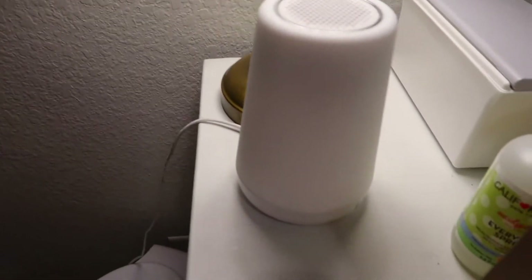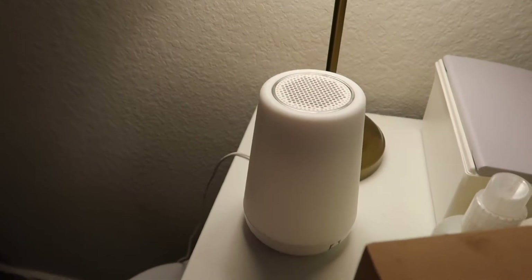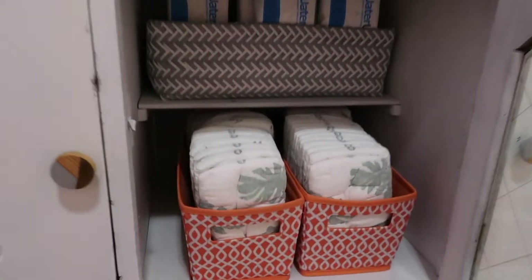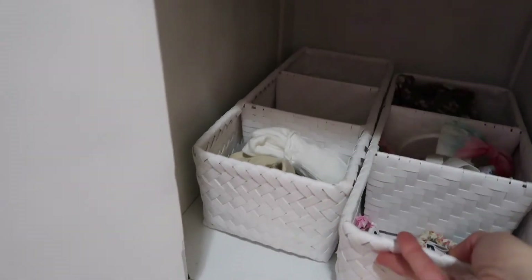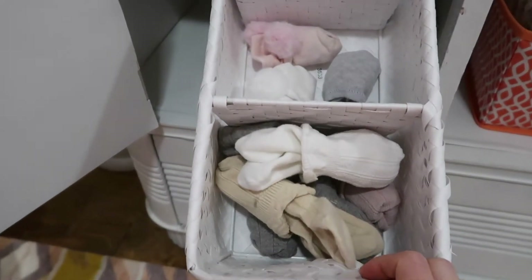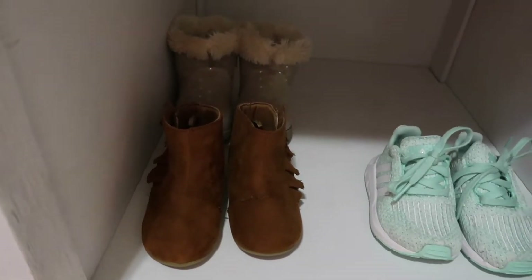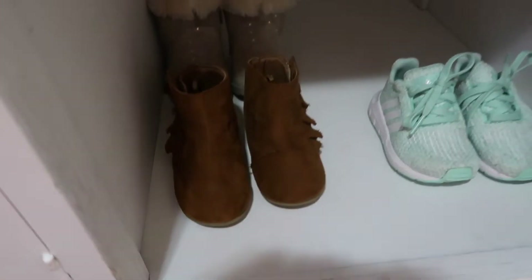We have her changing table. All she has on it is her pad, her wipes, and the Hatch Baby sound machine that I talked about in my favorites video — seriously the best sound machine ever, go watch that video if you want to learn more. In this cabinet she's got her diapers and wipes in the middle. On the left side I've got these little baskets from Marshalls — this is where all of her bows are and where we keep her socks: a few pairs of knee socks, poof ball socks, and regular socks. The other cabinet has her shoes — tennis shoes and two little pairs of boots, that's all she needs.